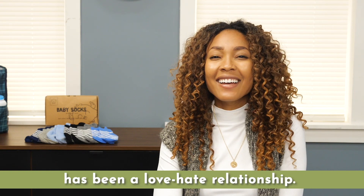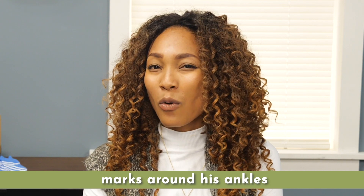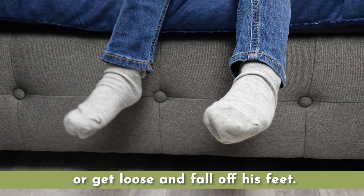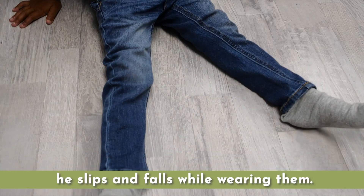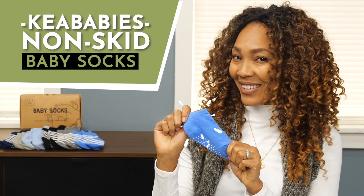Buying socks for my son has been a love-hate relationship. They're either too tight and leave marks around his ankles, or get loose and fall off his feet. Or worse, he slips and falls while wearing them. I almost gave up hope finding the perfect socks until I found Kia Baby's non-skid baby socks.